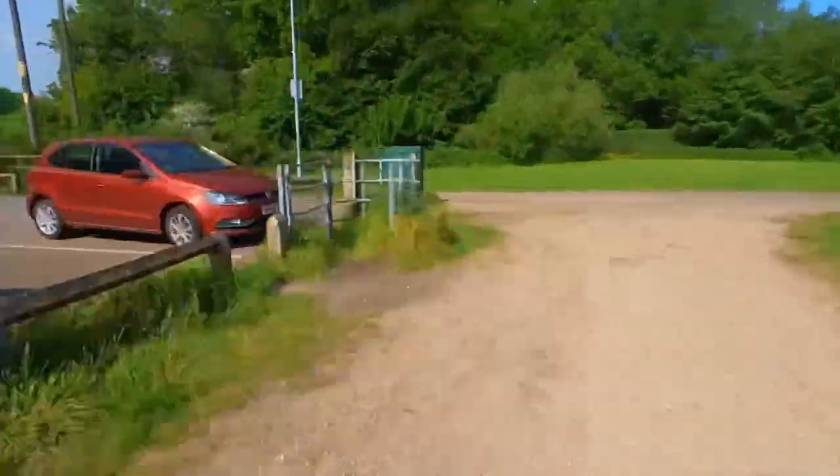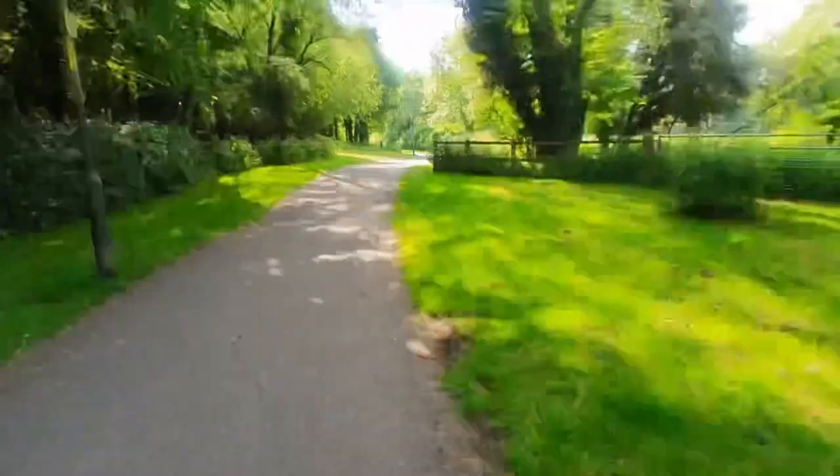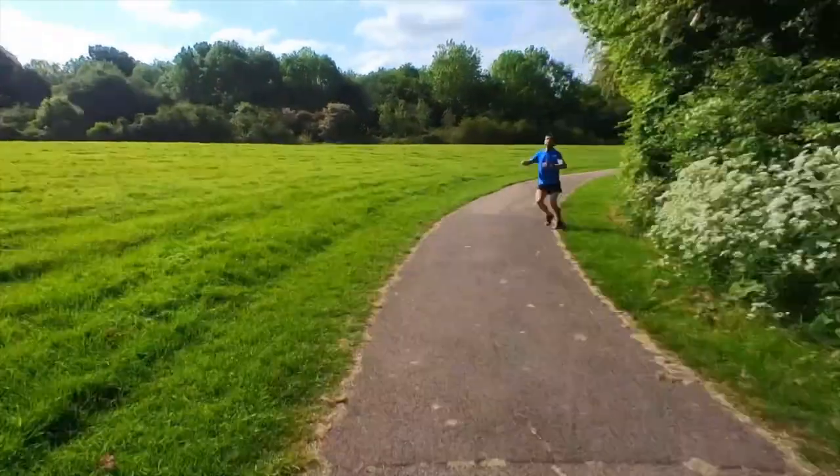We've now completed one lap and are about to head out on the second. Each lap heads past the old duck feeding platform and onto the higher path away from the lake. And yes, there is always someone who can't help but jump into the limelight when the camera comes out.